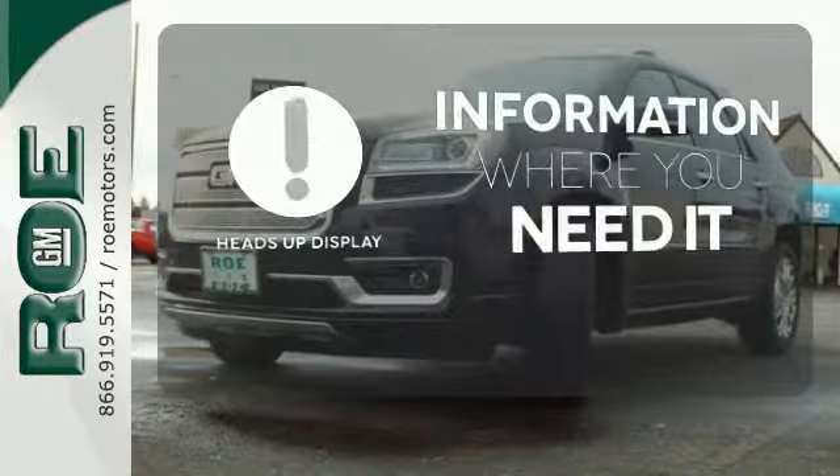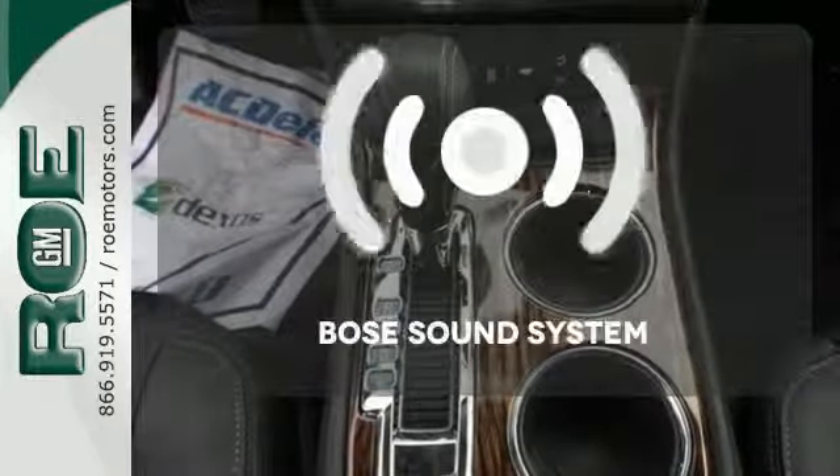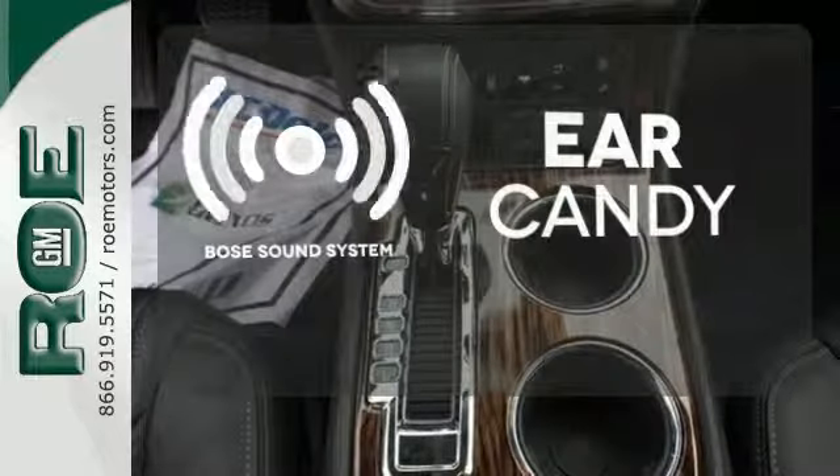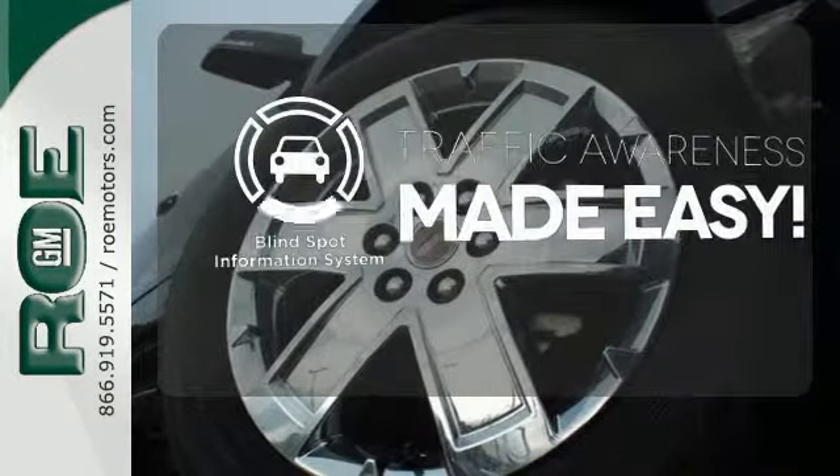The heads-up display gives you all the information you need, right where you need it. The Bose sound system gives you a rich listening experience. The blind spot indicator helps you maneuver through traffic.